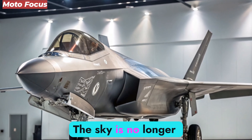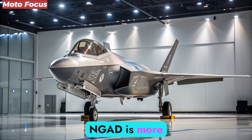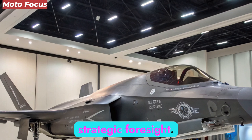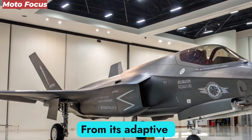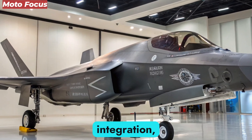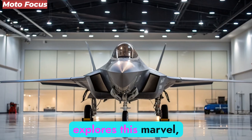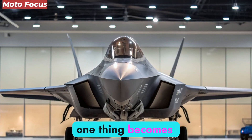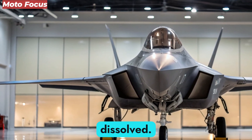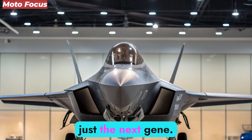The 2026 F-47 NGAD is more than a machine — it is a statement of technological supremacy and strategic foresight. From its adaptive engines and quantum stealth systems to its AI pilot integration, it embodies the future of combat aviation. The boundaries between man, machine, and algorithm have finally dissolved. The F-47 NGAD isn't just the next generation fighter — it is the definition of what comes next.